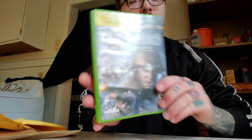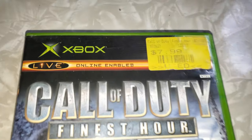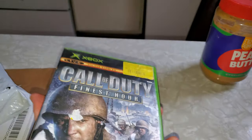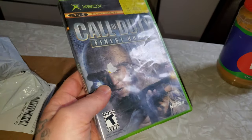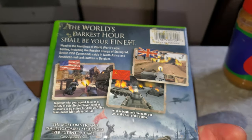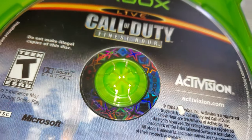So this first package — Call of Duty: Finest Hour for the original Xbox. I wanted to collect all the old school Call of Duty games. This was the very first Call of Duty game that came out on console, so I'm curious what this one's gonna look like. And there's the game right there.